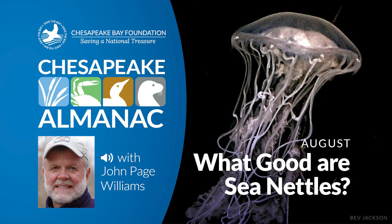This is John Page Williams with another reading from Chesapeake Almanac. The month is August and the title of this chapter is: What Good Are Sea Nettles? What use is a jellyfish to the Chesapeake?